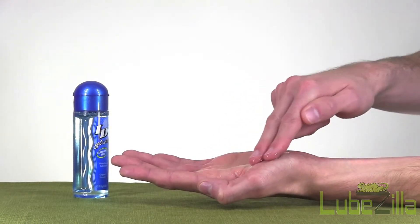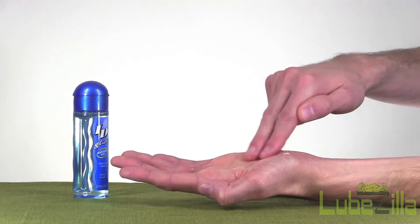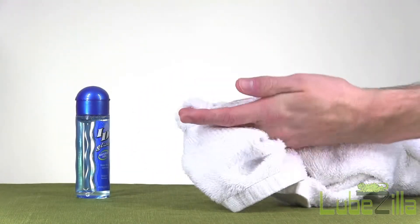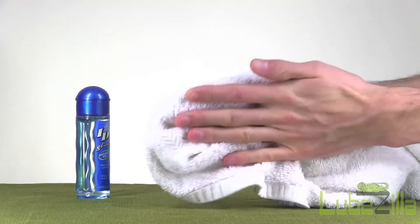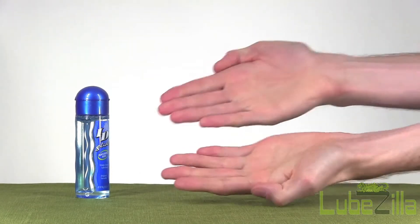Available in a wide variety of sizes from the travel-friendly 2.8 ounce bottle up to a gallon bottle with a pump-top applicator. When playtime is over, it can be easily rinsed away with warm water, but we recommend sanitizing with soap after any intimate experience.